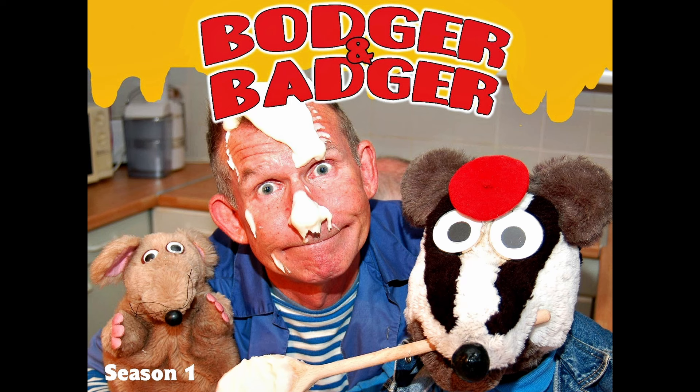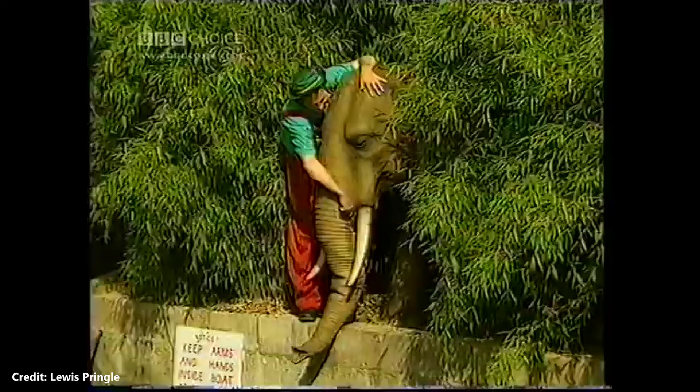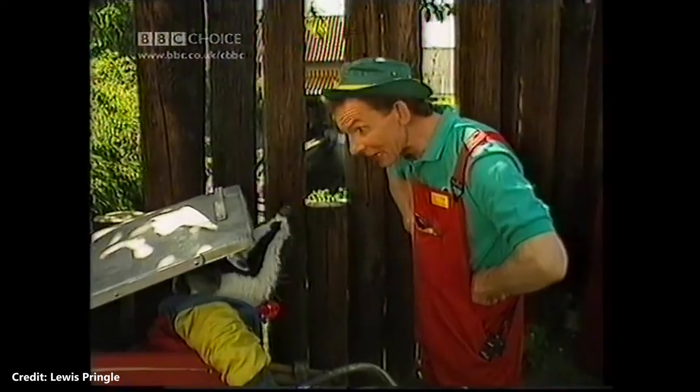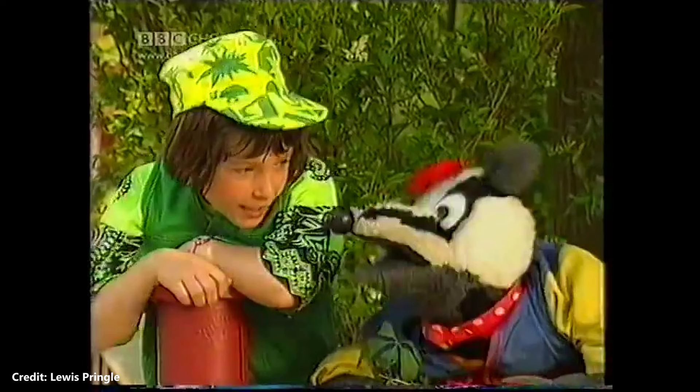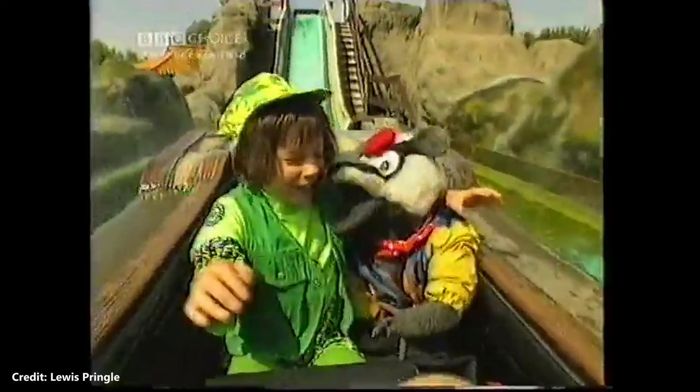Series 4 of Bodger and Badger, a BBC children's comedy programme written by Andy Cunningham, was filmed at Chessington World of Adventures. The series of 9 episodes aired in 1993 and featured Bodger and Badger working at the theme park. Bodger was the caretaker, and Badger made friends with a girl called Holly who frequently visited the park since her mother was a staff member there. Bodger's boss was Mr. Beasley, who was nasty and obsessed with rules, and kept trying to catch Badger to get Bodger kicked out.